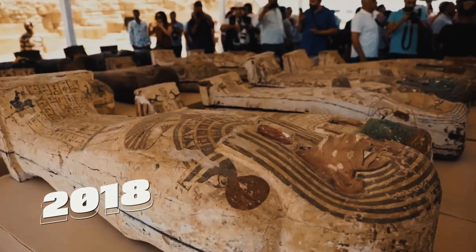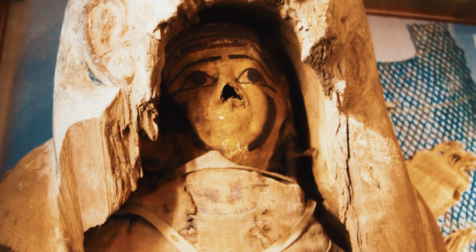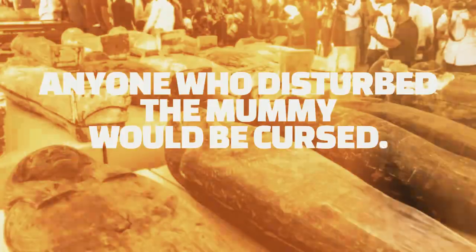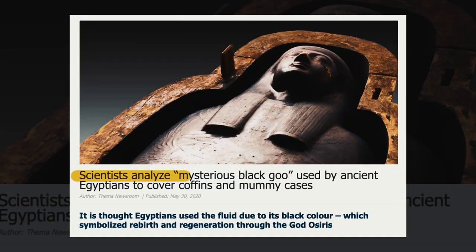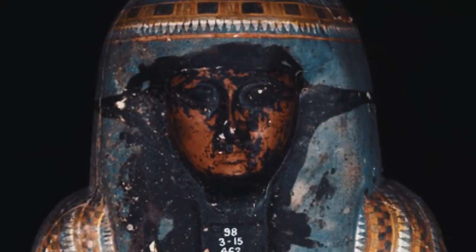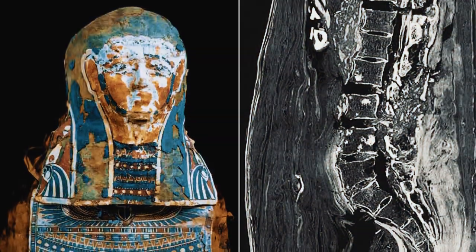Mummy with a Curse. In 2018, archaeologists discovered a mummy believed to be that of a high-ranking official, found with a curse written on its wrappings warning that anyone who disturbed the mummy would be cursed. That same year, another mummy was found covered in a strange black goo. The substance was believed to be a type of resin used to preserve the mummy's body, which had turned black over time, giving the mummy a terrifying appearance.